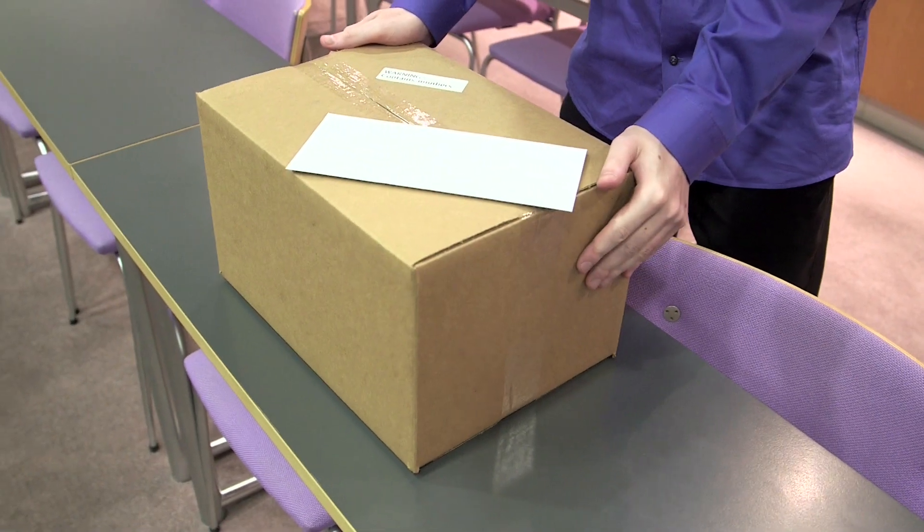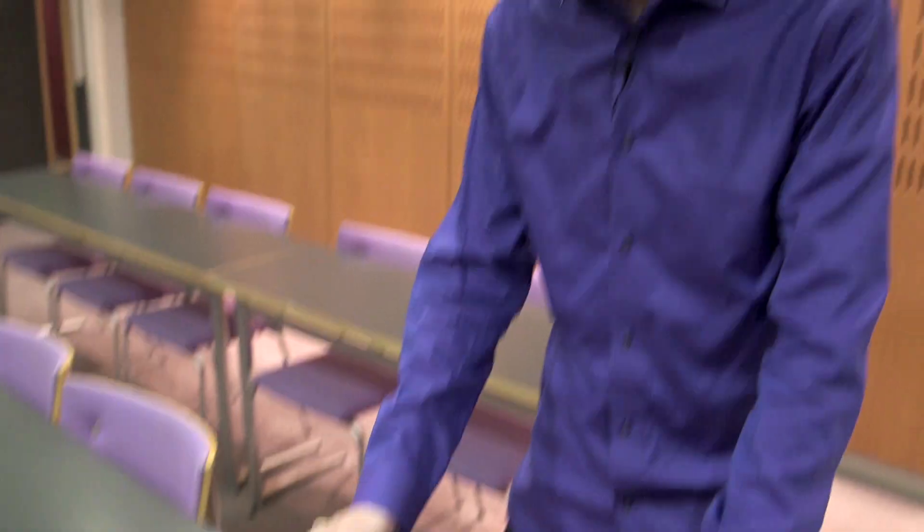I'm thrilled today. We've got a present. One of our viewers has sent us a present, this mysterious box. And check out the warning on the box.